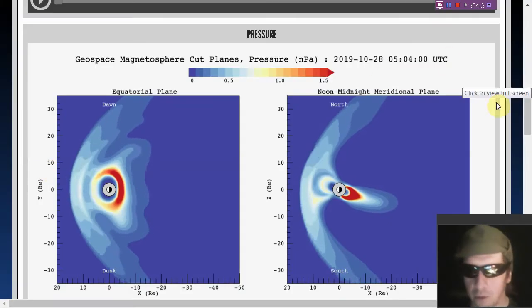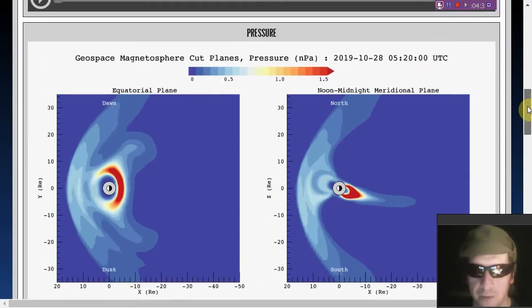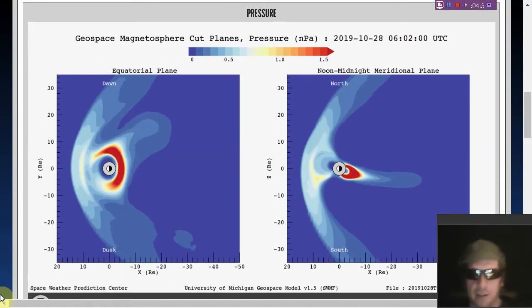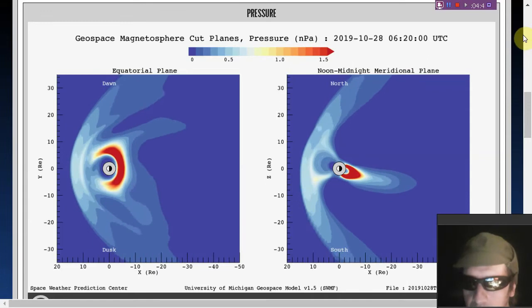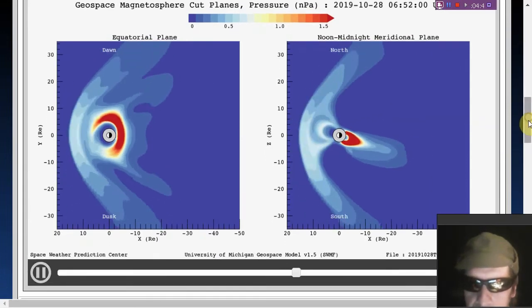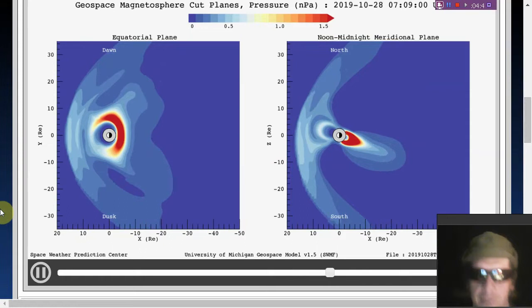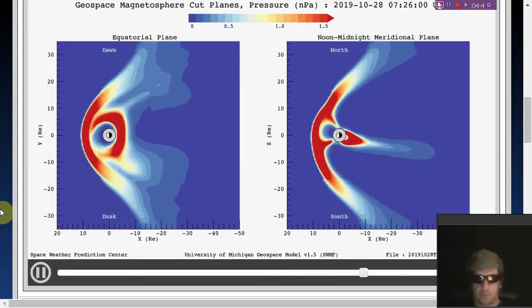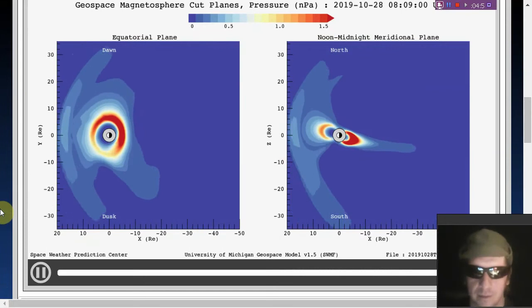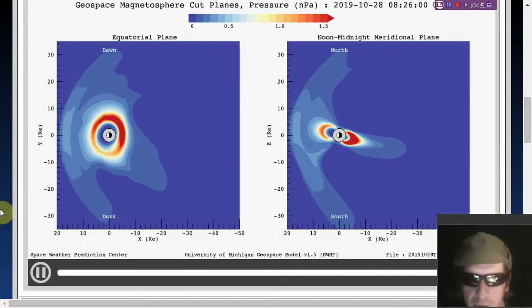Let's go back to space with this magnetosphere movie. It's a pretty steady flow right now — low density, although there is a density spike right at the end of the movie. That density spike is coming in right around 730 UT. Let's look at the ground magnetic perturbations next.